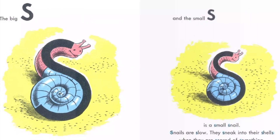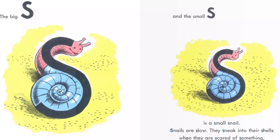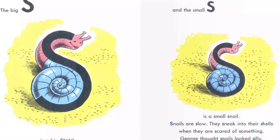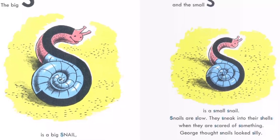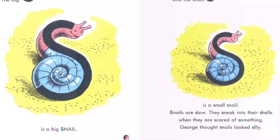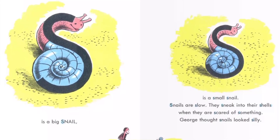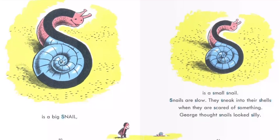The big S is a big snail. And the small S is a small snail. Snails are slow. They sneak into their shells when they are scared of something. George thought snails looked silly.